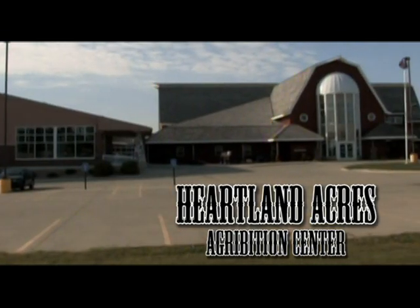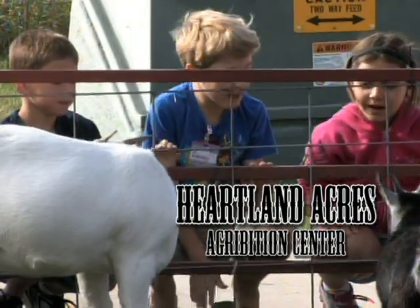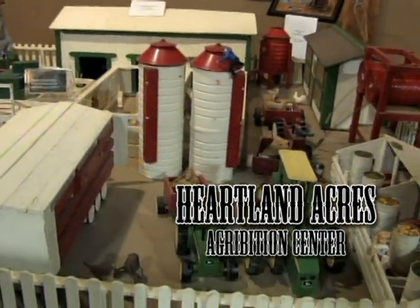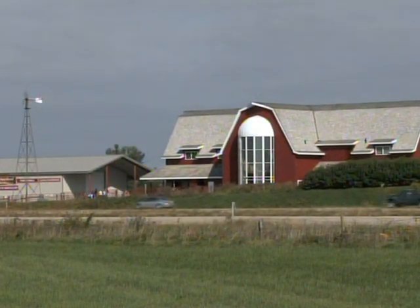Hello everyone, I'm Craig Johnson. Welcome to Heartland Acres Agribition Center here on the American Rancher. Heartland Acres Agribition Center in Independence, Iowa is an interactive salute to agriculture.